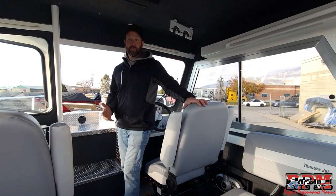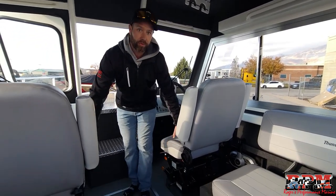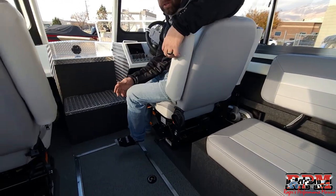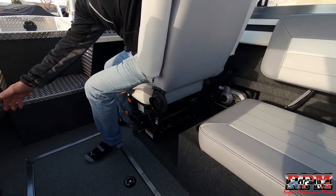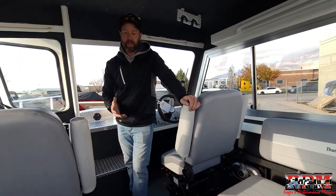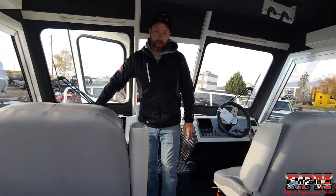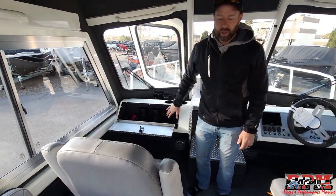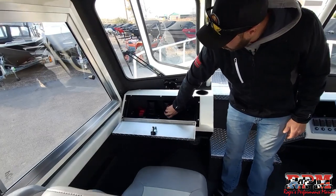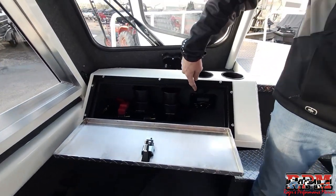Moving toward the bow, we have to mention these beautiful suspension seats. When you sit down in rough water, you can turn a simple knob to adjust the firmness — it really makes your ride superior. In the glove box up here they have cup holders, and a Bluetooth stereo is tucked away up here as well.